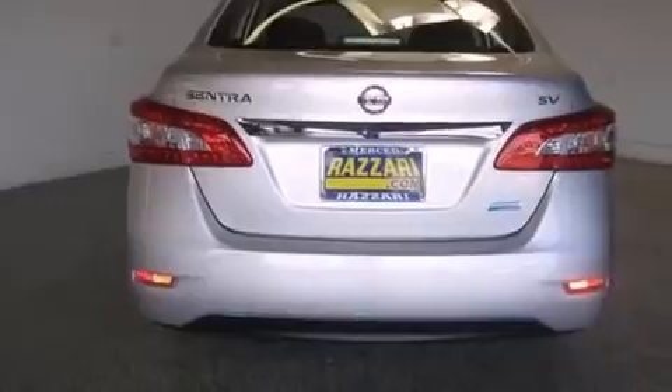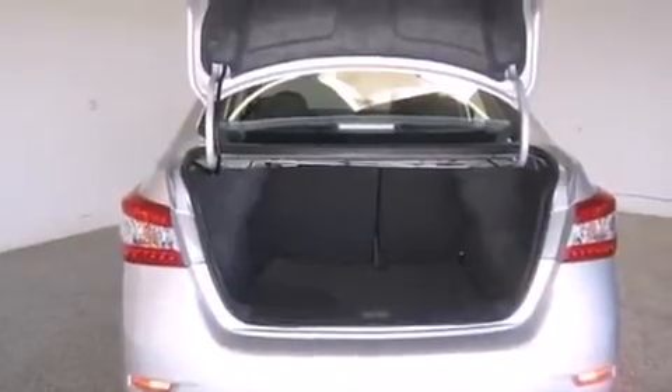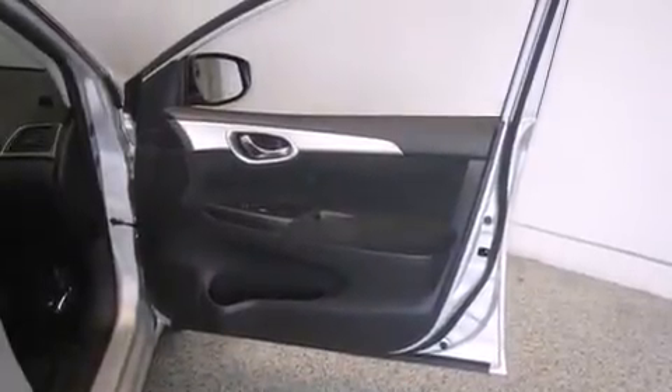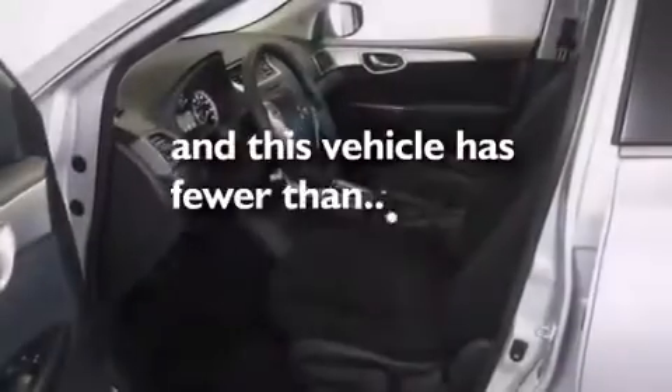Features include a low tire pressure indicator, traction control and stability control systems, full power accessories, a CD player, a passenger side vanity mirror, rear curtain airbags, rear seat childproof door locks, air conditioning, a pass-through rear seat, and this vehicle has less than 1,000 miles.